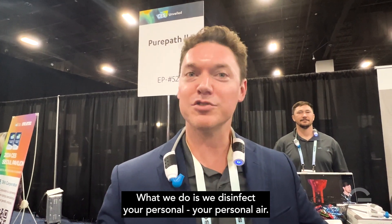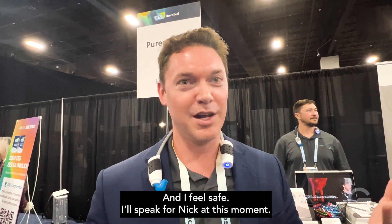What we've launched here is Air I Wear. It's the first personal wearable air purifier using UVC light. What we do is we disinfect your personal air, so the air in my environment right now is disinfected and clean and I feel safe.